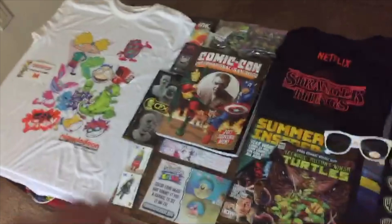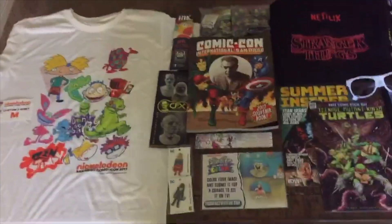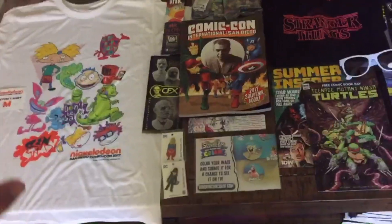I got all the cool swag spread out here on my coffee table. Let's start with the very best.